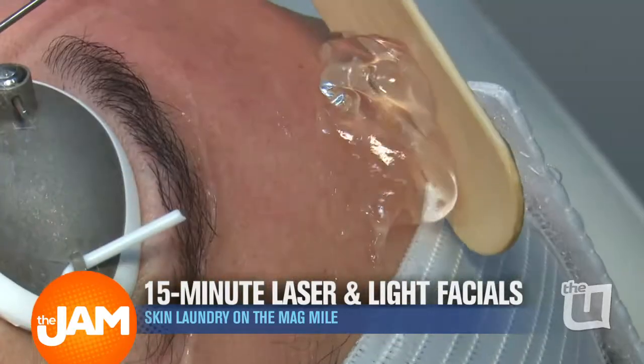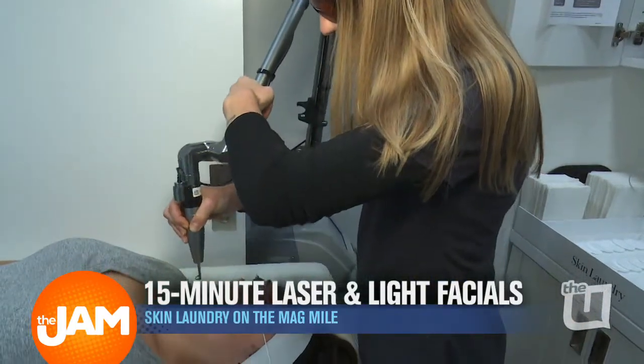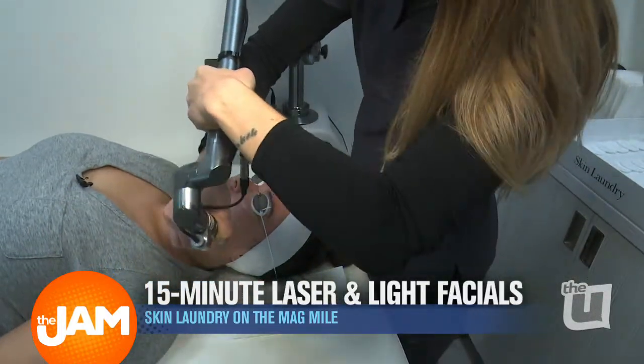I think it's perfect for everybody. Obviously, people with skin issues like hyperpigmentation, acne scarring, cystic acne — things like that — it's definitely going to help those. With that being said, I think people that just want to maintain and prevent issues as well, it's perfect for them too. We believe in our treatments so much that the first time is free.